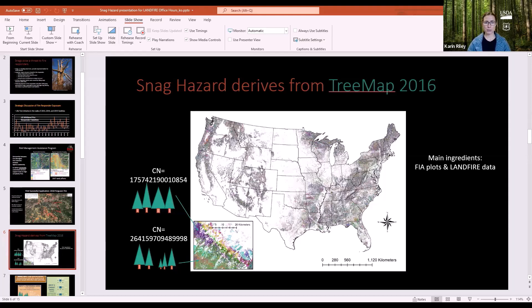TreeMap was made in response to the need for a national tree list — a map where you could click on any pixel and get an actual list of the number of trees by size, species, and whether they're alive or dead. It's the result of a very long machine learning exercise matching up FIA forest plots to LandFire data, producing about 2.8 billion pixels at 30-by-30-meter resolution on the same grid as LandFire.